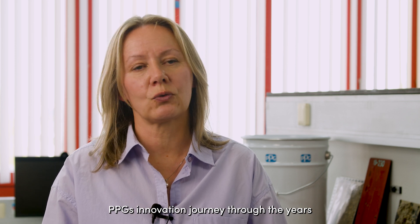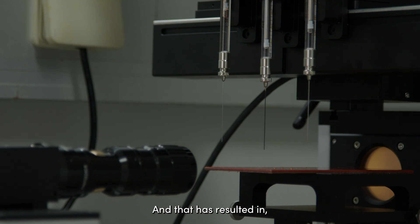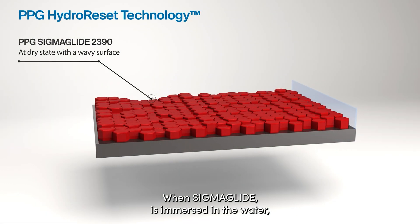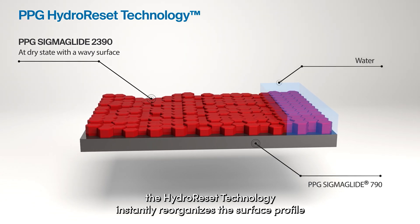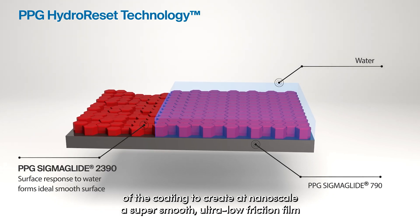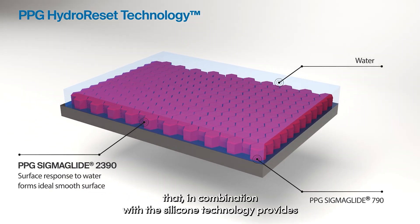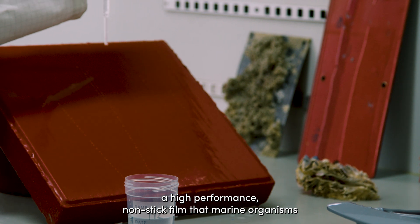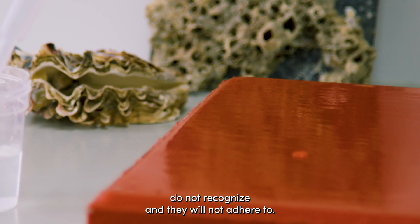PPG's innovation journey concentrated on surface modification, resulting in hydro-reset technology. When Sigma Glide is immersed in water, the hydro-reset technology instantly reorganizes the surface profile of the coating to create a nanoscale, super smooth, ultra-low friction film. That, in combination with the silicone technology, provides a high-performance non-stick film that marine organisms do not recognize and will not adhere to.